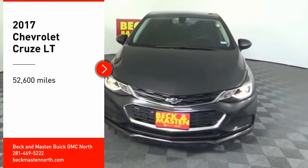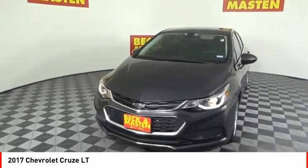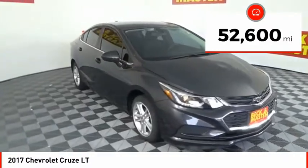Take a ride in the 2017 Cruze. The Cruze Blueprint calls for more than you'd expect. This vehicle has less than 55,000 miles.